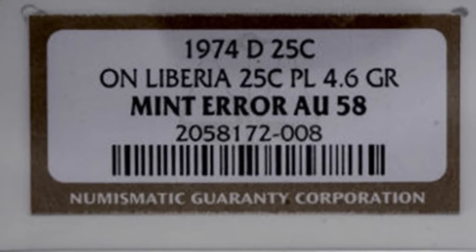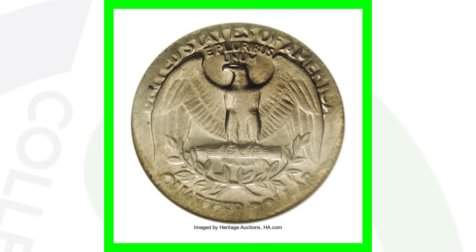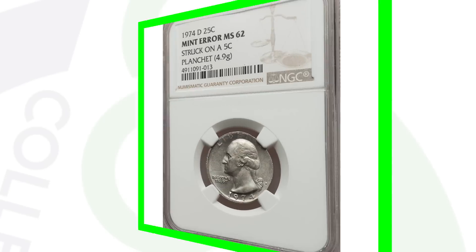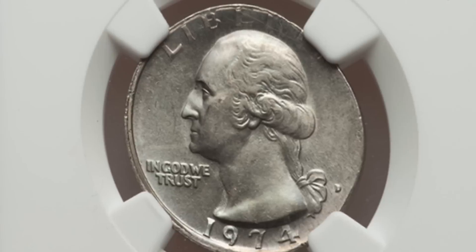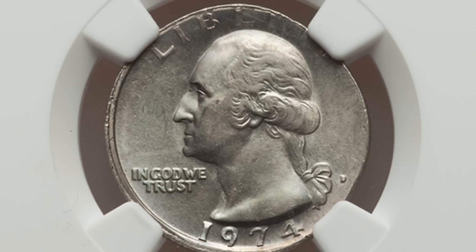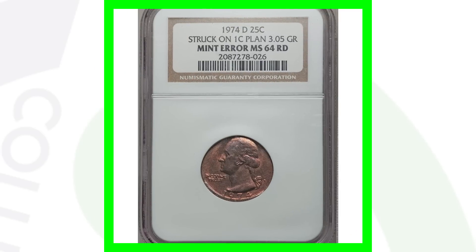Next is a 1974-D that was struck on the wrong planchet — a Liberian 25-cent planchet. It only weighs 4.6 grams. It looks worn down, but it's actually struck on a foreign planchet, and this coin sold for over 270 dollars. After that, another 1974-D was struck on a nickel planchet — a five-cent planchet — giving us a quarter design on a nickel planchet. That coin weighs 4.9 grams and sold for around 240 dollars.